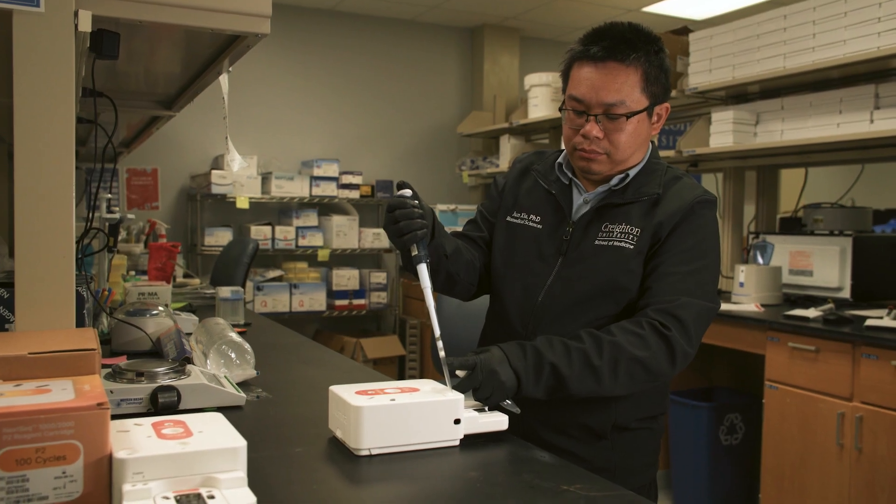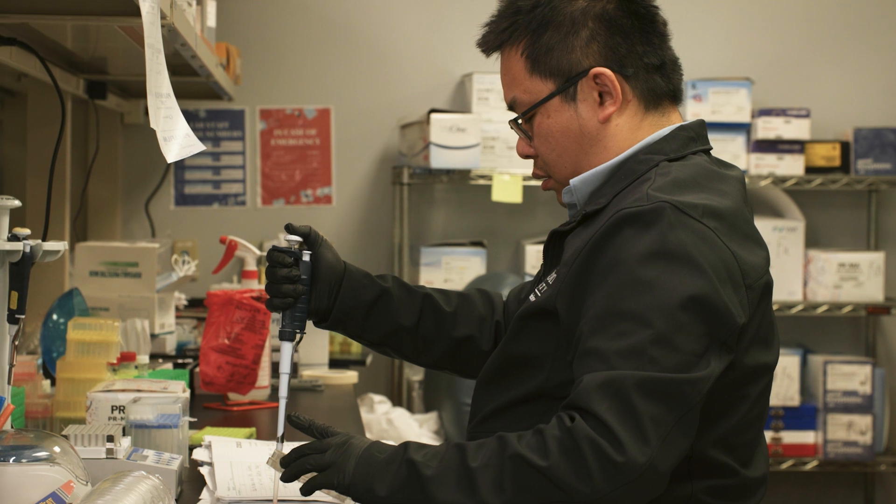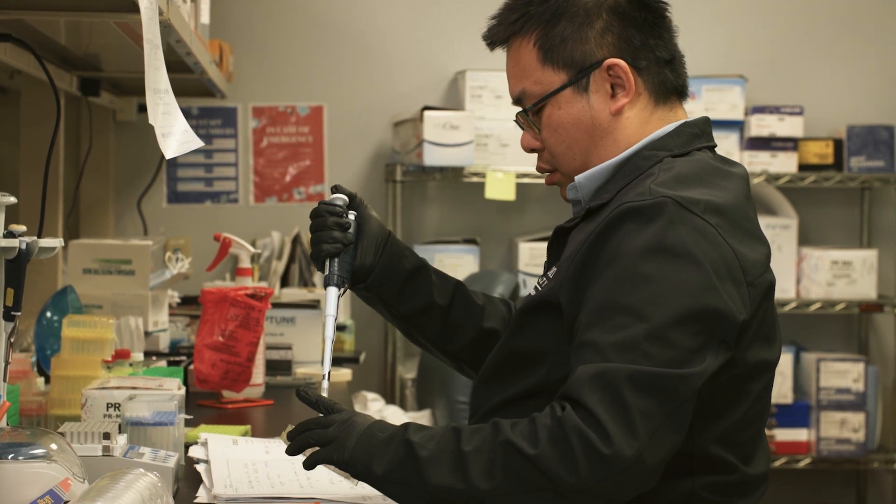Hello, my name is Junxia. I'm an assistant professor at the biomedical science department here at Creighton University. I'm also the co-director for the Innovative Genomics Corps. My research mostly focuses on understanding where endogenous DNA damage comes from and how too much endogenous DNA damage affects cancer risk.